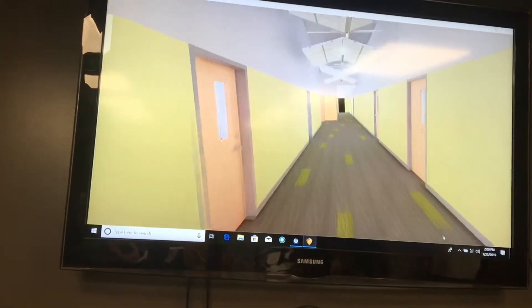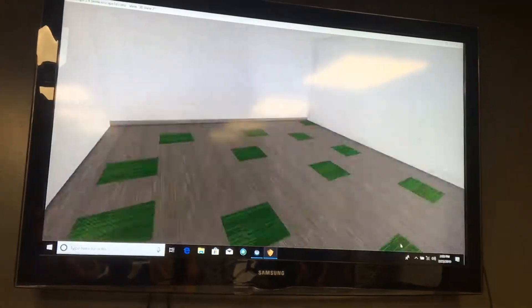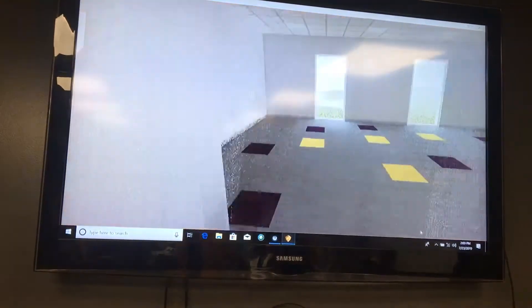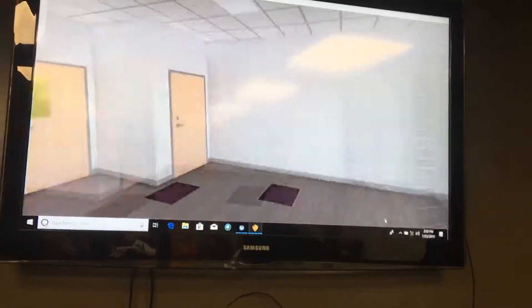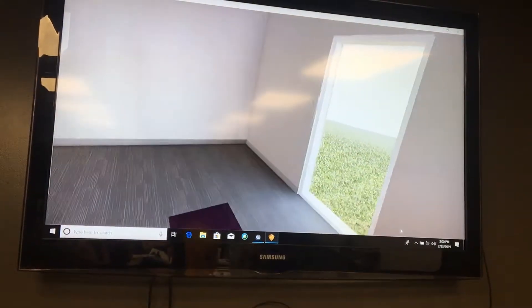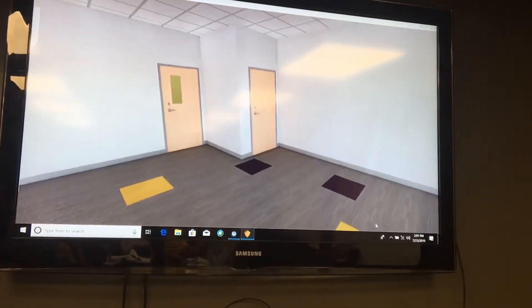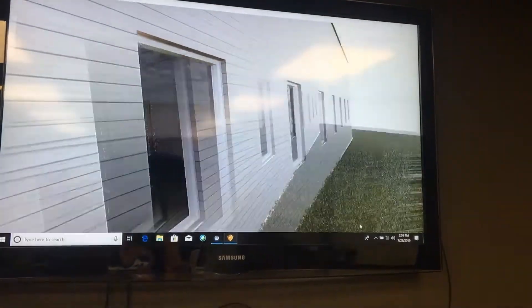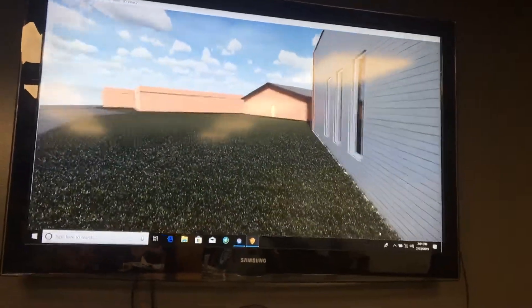So going down the hallway — this would be the flex room there, and on the other side of the hallway, this is the ones classroom. That's a ones classroom with the windows on the outside wall, which is actually facing toward what would maybe be that green space slash playground on the back side.